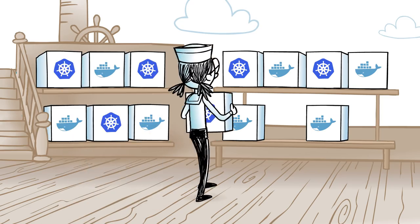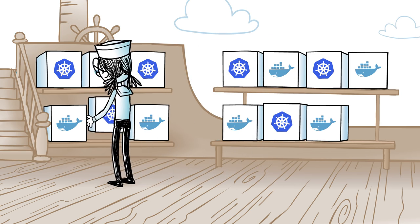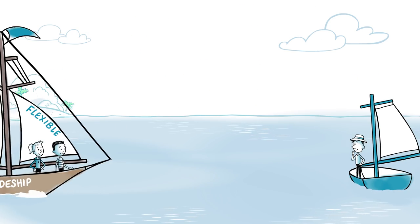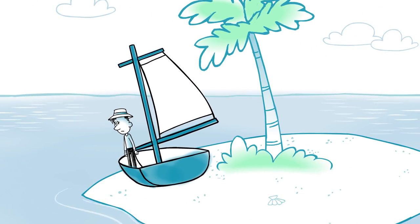For flexibility, you can switch to config as code and create your own custom CI/CD environment with containers. Integrate with any service, vendor, or cloud and build workflows that maximize productivity, letting you change course as you grow, not be limited to shallow waters.